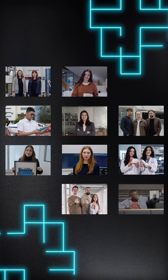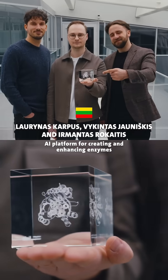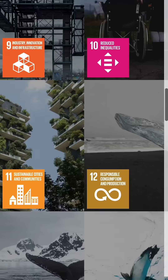They are just one of 10 projects nominated for the Young Inventors Prize for 2025 by the European Patent Office. From clean tech to circular economy solutions, these are young people tackling some of the world's biggest challenges as identified by the United Nations Sustainable Development Goals.